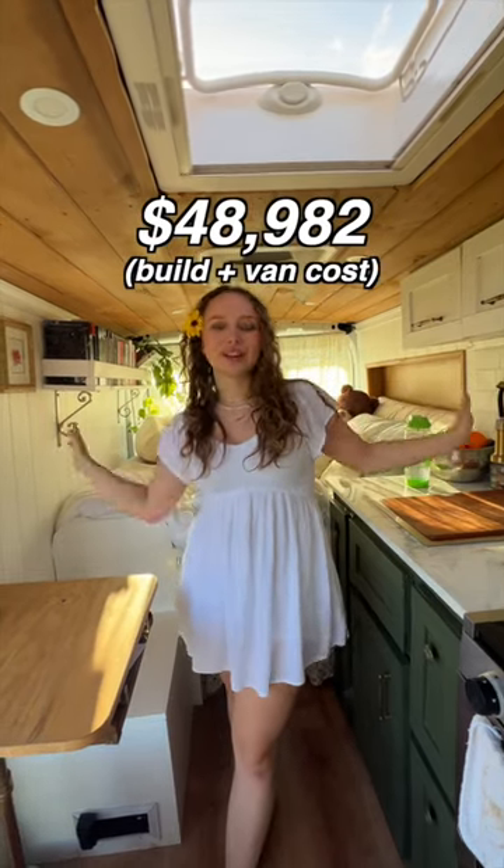My van is an all-wheel drive 2020 Ford Transit. I did the entire build myself. If you don't believe me, you can watch my YouTube videos, but I paid just under $50,000 for the entire thing.